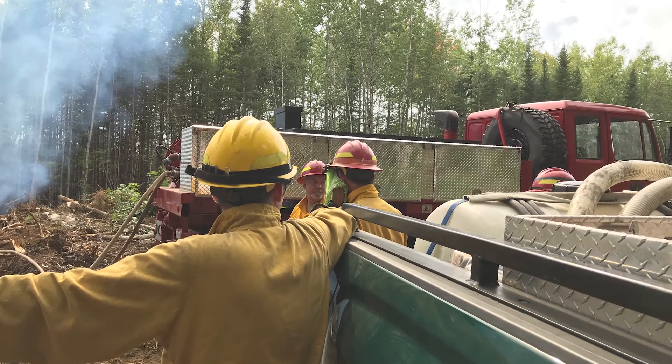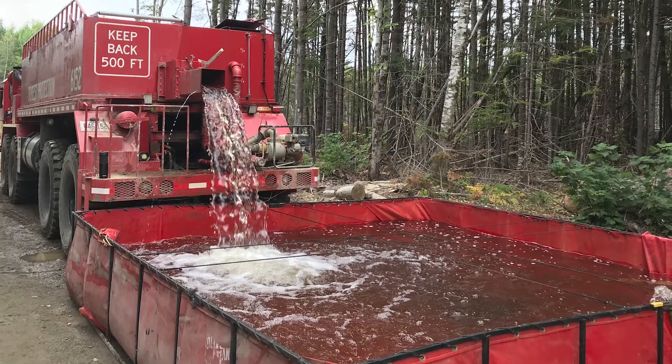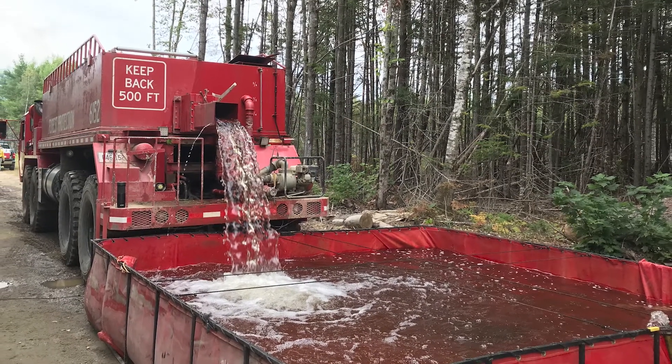From there, hose lays — we put out roughly about 2,000 feet on the units, utilized some of it over again, not just on the whole unit at once. We ended up doing it one unit, stop, then move the hose and the equipment over to another unit.